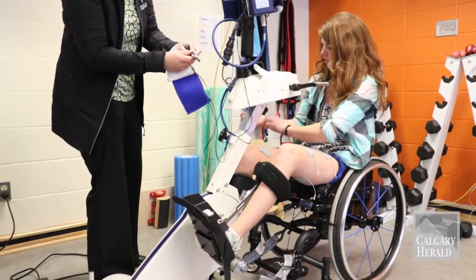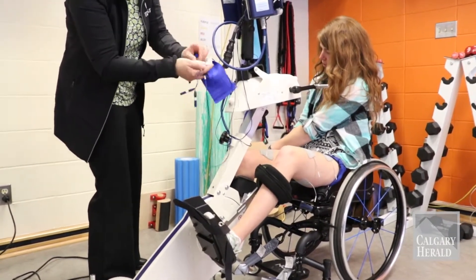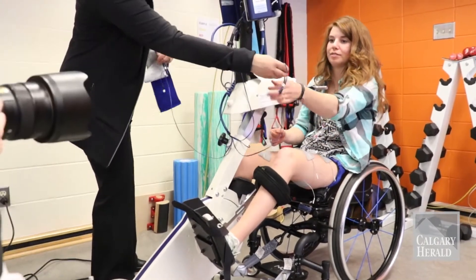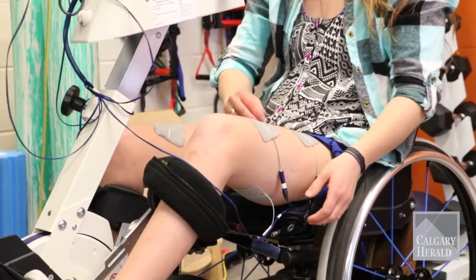The electrical stimulation bike basically allows all of that to happen. How it works is that there are electrodes — which you can see — that are attached to different muscles in the legs